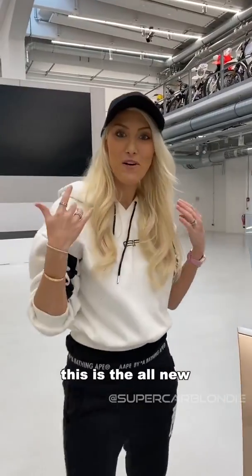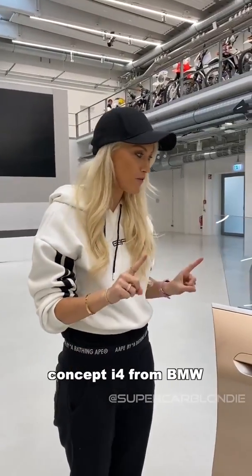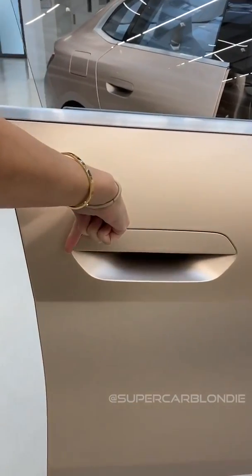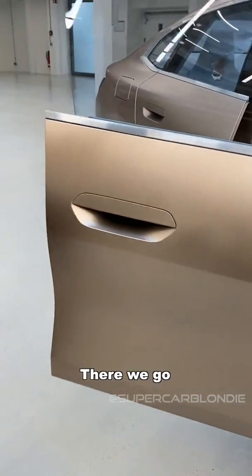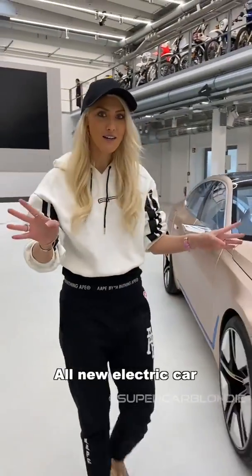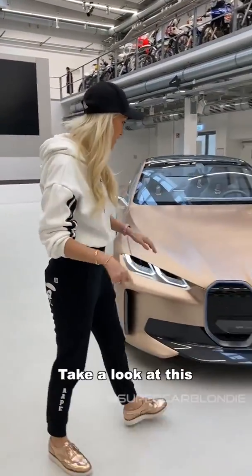Look at this — this is the all-new concept i4 from BMW. Look how you close the door. A bit of static. All-new electric car coming out to the market next year.